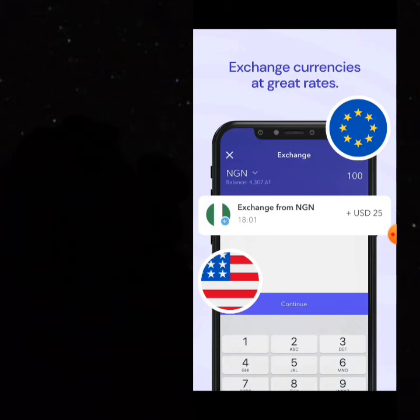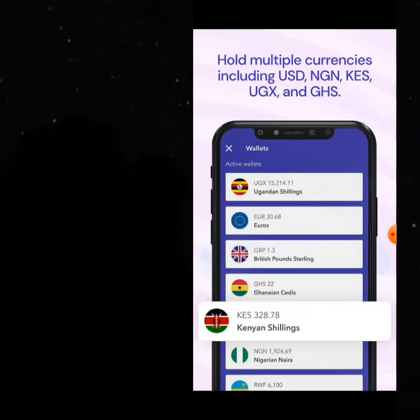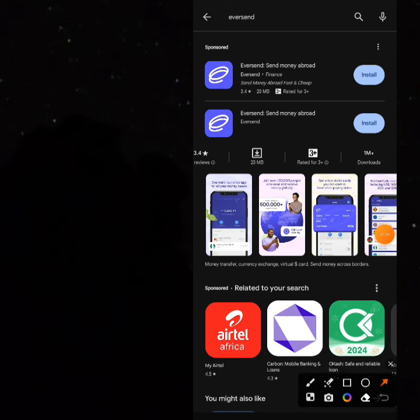I have an Eversend account but a Nigerian one — I don't have a Kenyan one yet. I don't need the Kenyan one because I have a lot of Kenyan friends I trust, and I can use their accounts to receive money. You can ask a friend to create an account for you, or use their own account details — it depends on what you've agreed. The most important thing is that you have a Kenyan account to pay from or receive money. Eversend has over 1 million downloads and I've been using it for about 4 years. It's one of the oldest apps we use for arbitrage. You can create a Kenyan account in diverse ways — it doesn't have to be only on Eversend.